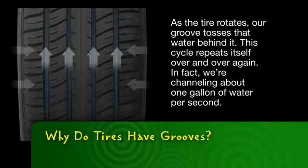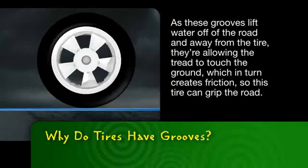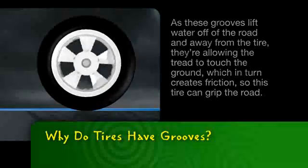In fact, we're channeling about one gallon of water per second. As these grooves lift water off the road and away from the tire, they're allowing the tread to touch the ground, which in turn creates friction so this tire can grip the road.